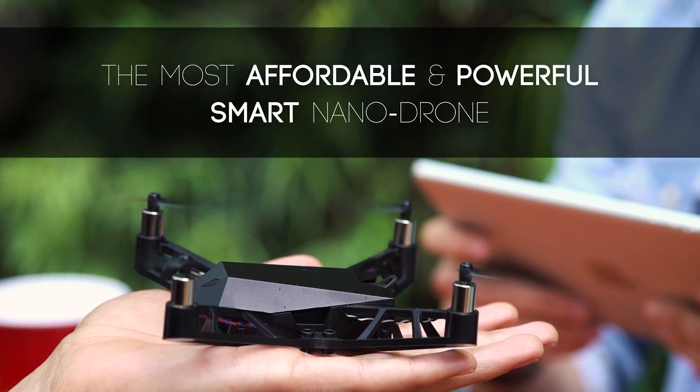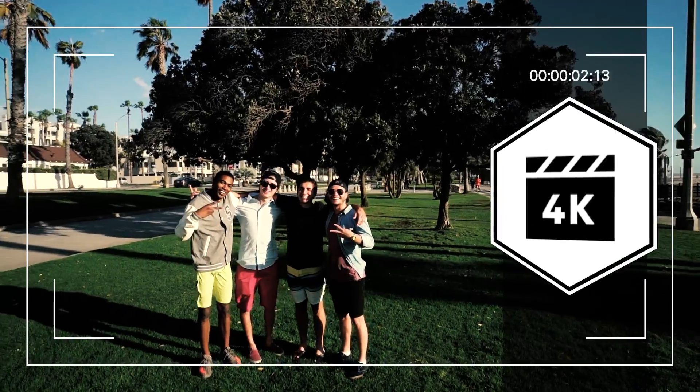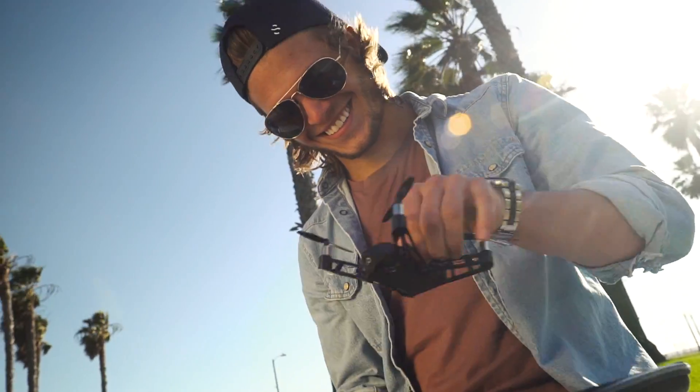This is the Kudrone Mini-Drone. It's a unique palm-sized quadcopter that captures crisp 4K image, HD 1080p, and panoramic photos.